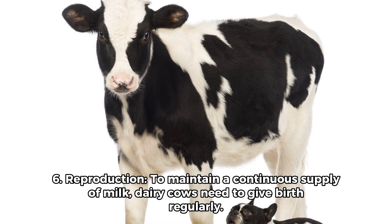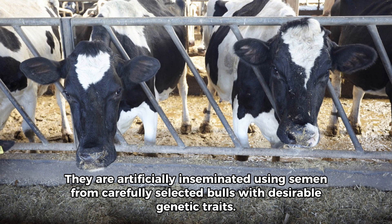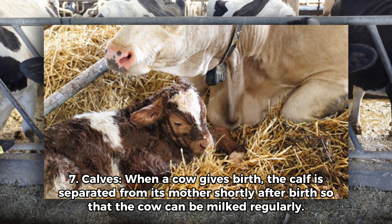6. Reproduction. To maintain a continuous supply of milk, dairy cows need to give birth regularly. They are artificially inseminated using semen from carefully selected bulls with desirable genetic traits.